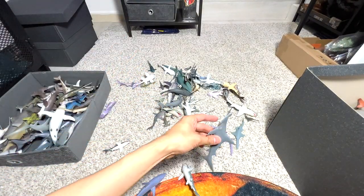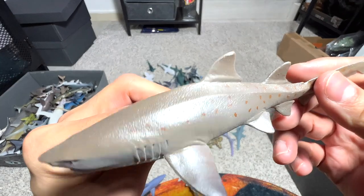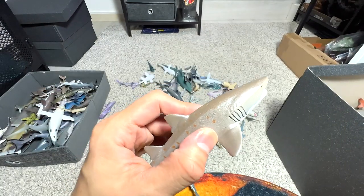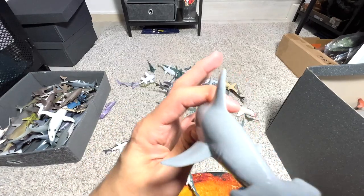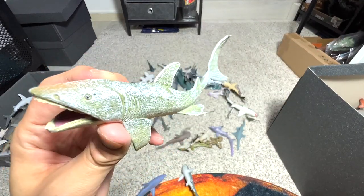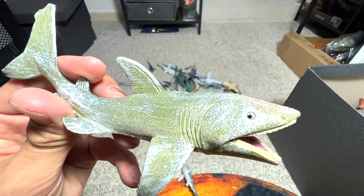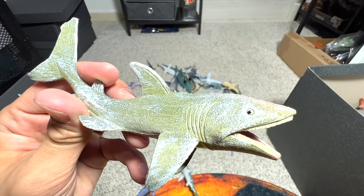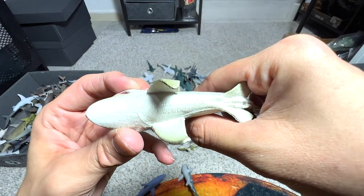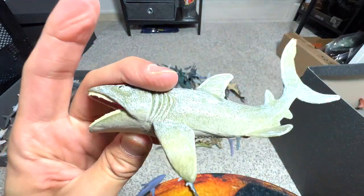Hammerhead shark — another one from Safari LTD as well. This is a Sand Tiger shark. What I've heard is that they may look super ferocious, but they are actually pretty gentle and docile, and pretty timid. Here's another Scalloped Hammerhead shark — we have two of them. I think this one has a name written below — it doesn't look like a basking shark. Let's see: it gives you the scientific name — Megachasma pelagios. No idea what that is, if you guys know, let me know down below.